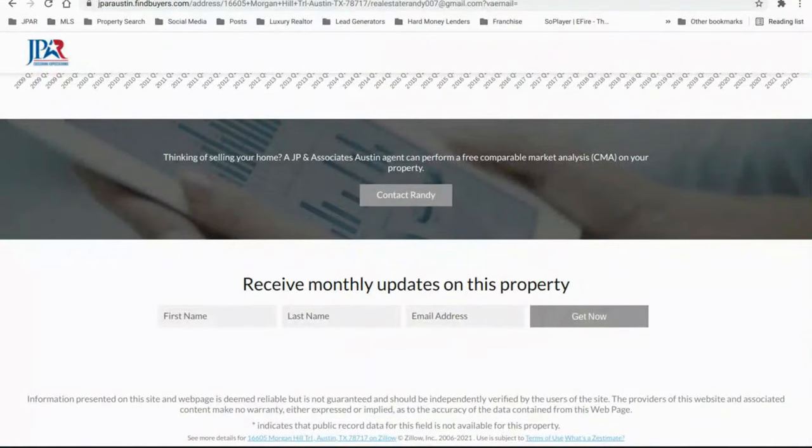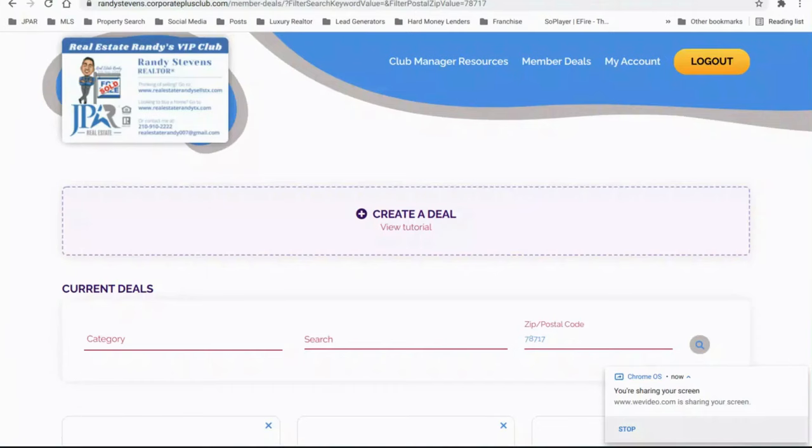That's pretty much it on my website. Feel free to go check it out. You can contact me there and I can get you an actual CMA. For a limited time, just for inviting me into your home to do an in-home consultation, I am offering a free membership to the Real Estate Randy VIP Club.